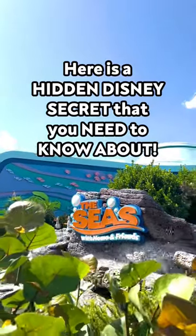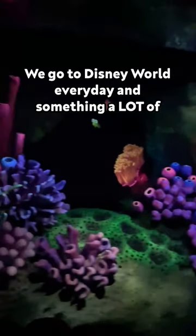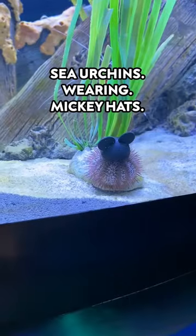Here is a hidden Disney secret that you need to know about and need to care about. We go to Disney World every day and something a lot of guests might overlook that we get super excited about is sea urchins wearing Mickey hats.